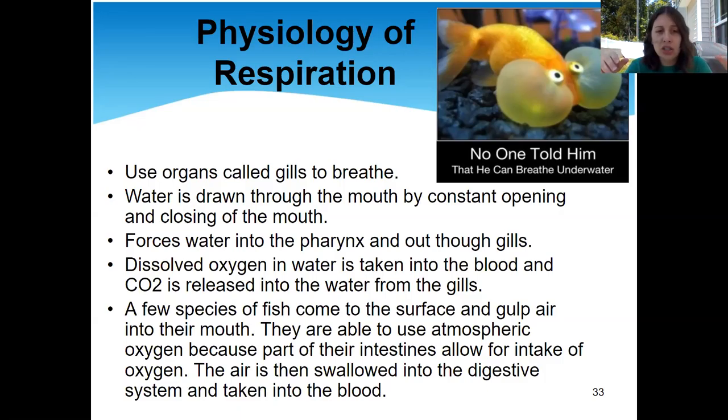Any dissolved oxygen in the water is taken into the blood. Think about when we learned about respiration — how blood flows through the body, to the heart, oxygenated versus deoxygenated blood. The dissolved oxygen is caught as the blood flows through the fish's body, grabbing that oxygen and taking it to wherever it needs to go to keep the fish alive. Any CO2 is also released from the gills. The gills are basically like our nose — we breathe in through our nose, we breathe out through our nose.